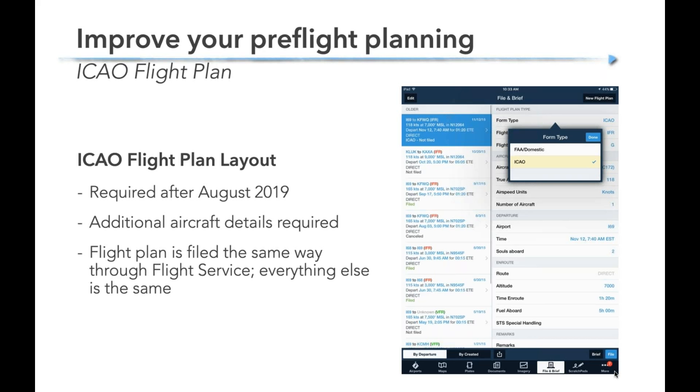A reminder on flight plans: the ICAO flight plan format has been required since last summer. Hopefully you've all been filing this. Once you do the initial setup it's really no different — just a couple of things to set up properly the first time, then filed the same way. If you haven't flown in a while, make sure you check out the ICAO flight plan format. You'll need to set up an aircraft profile on your favorite app with some rather long equipment codes.